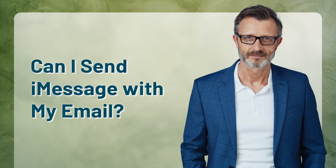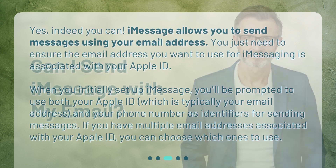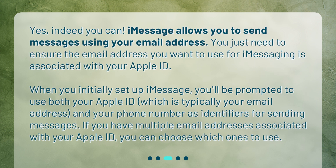Can I send iMessage with my email? Yes, indeed you can. iMessage allows you to send messages using your email address. You just need to ensure the email address you want to use for iMessaging is associated with your Apple ID. When you initially set up iMessage, you'll be prompted to use both your Apple ID — which is typically your email address — and your phone number as identifiers for sending messages. If you have multiple email addresses associated with your Apple ID, you can choose which ones to use.